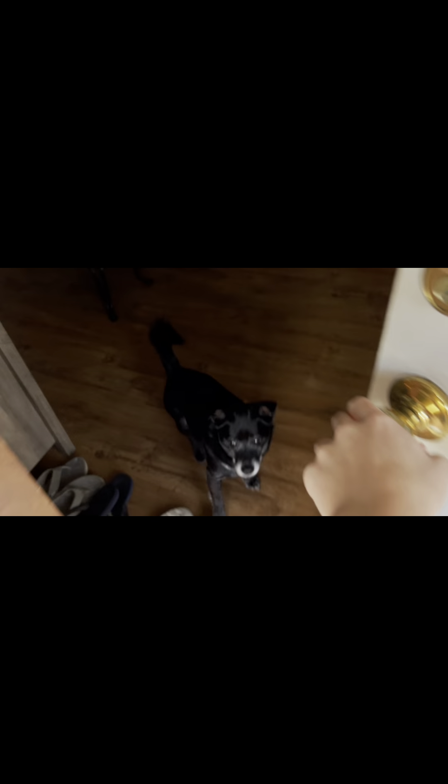Hey guys, welcome back to my channel. It's been a minute since I've filmed, but this is the official house tour. This is the front porch — let's go in and I'm gonna show you the house.